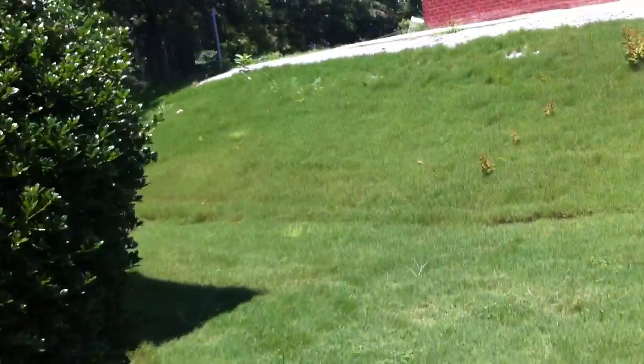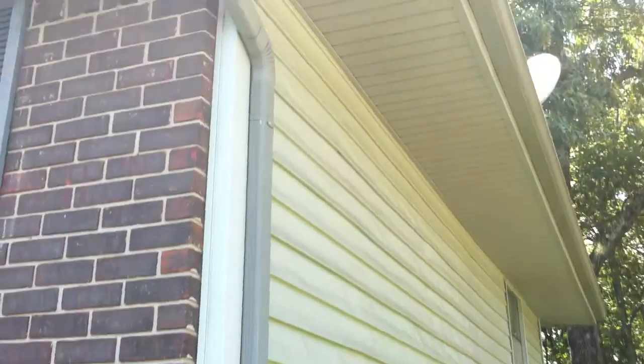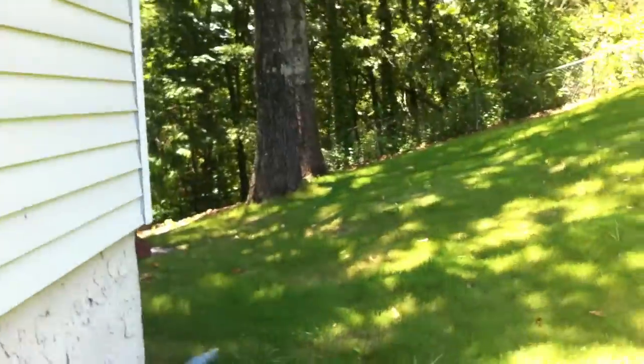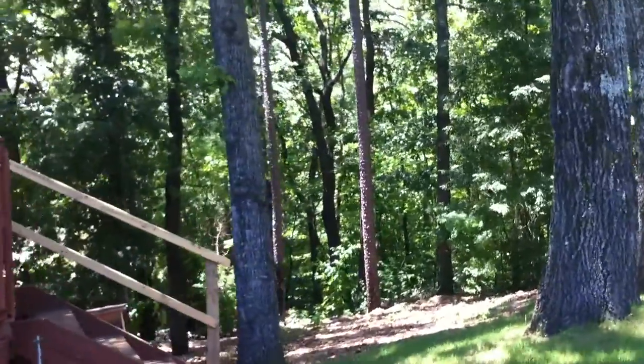Let's go around to the back. You can see the siding on the side of the house here. The backyard is not fenced in — this is a nice backyard with plenty of trees and lots of shade.